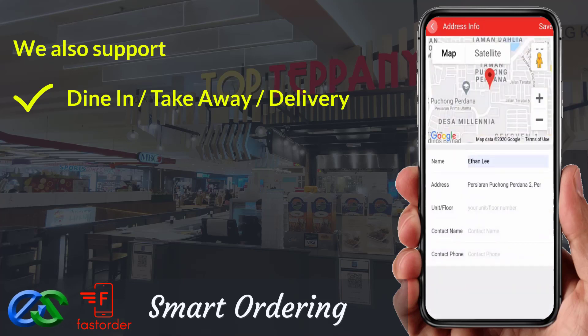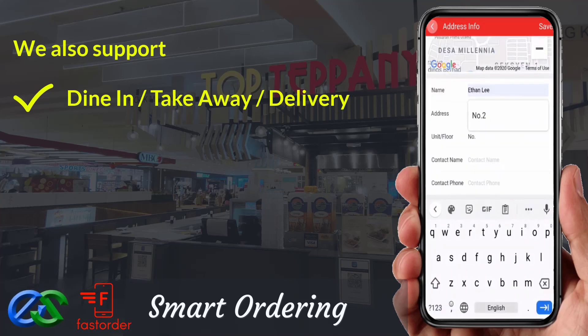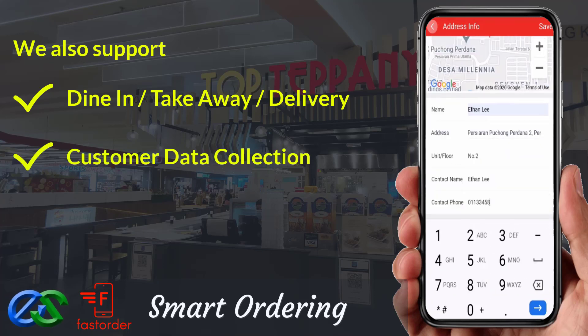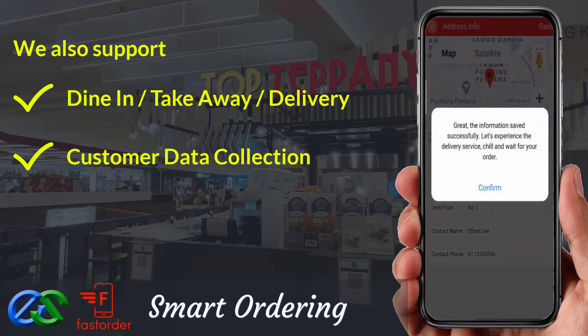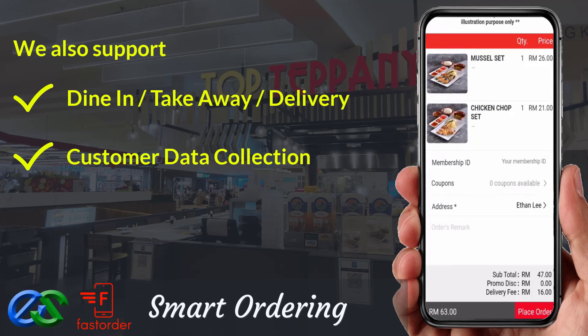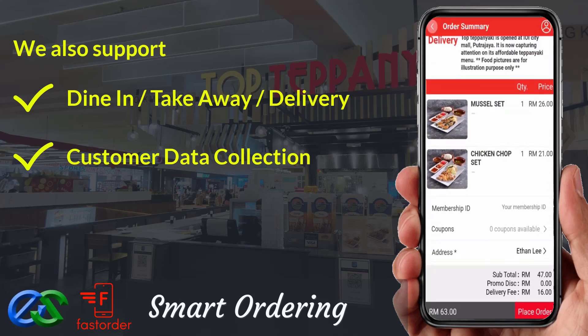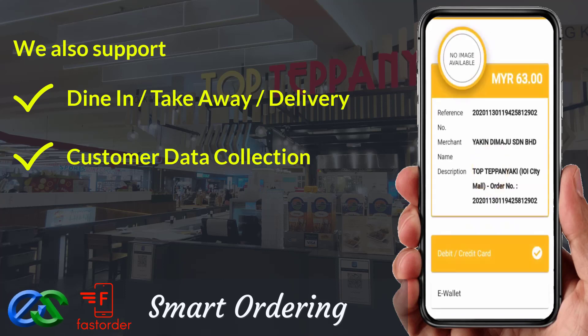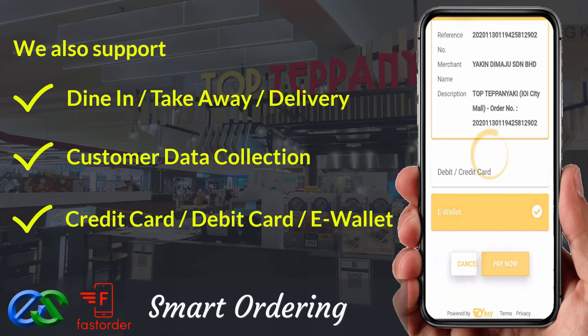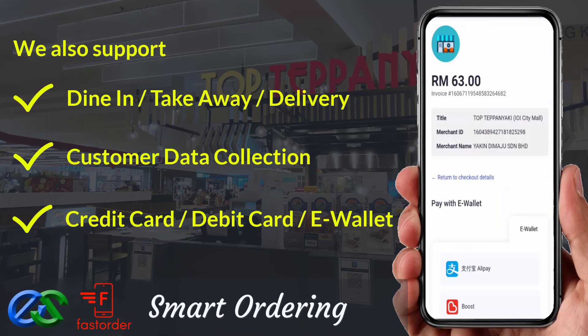We are able to collect customer data — like their behavior, visit periods, favorite types of orders, and their spending amount per visit. We are also able to accept payment like credit card, debit card, or even famous e-wallets in the market.